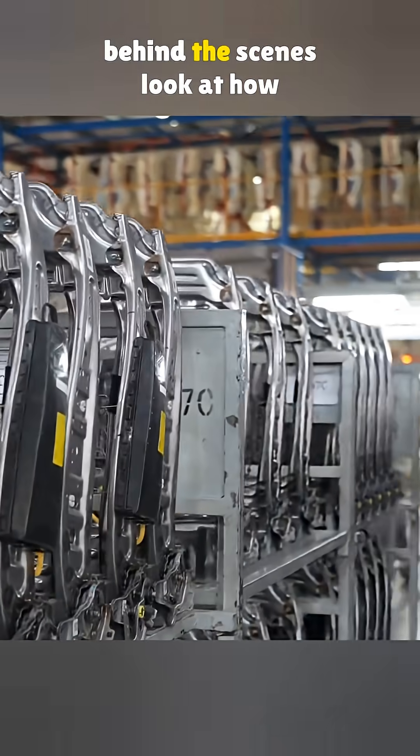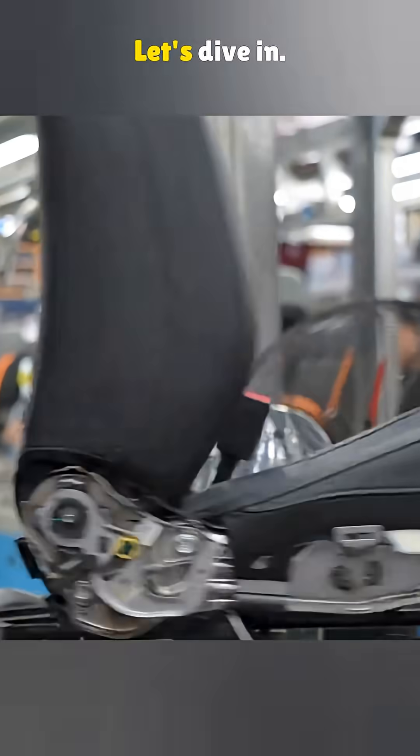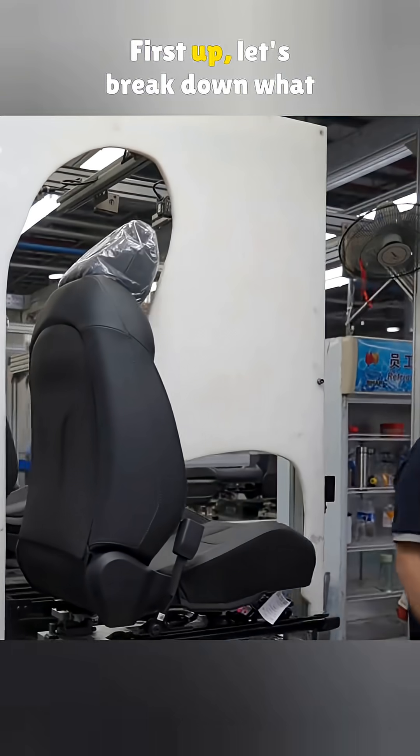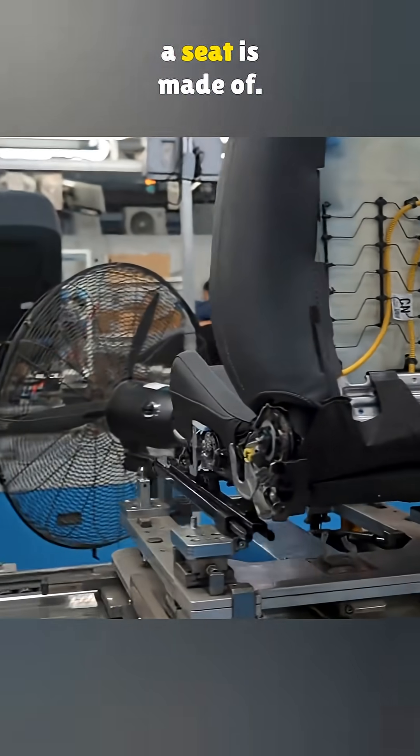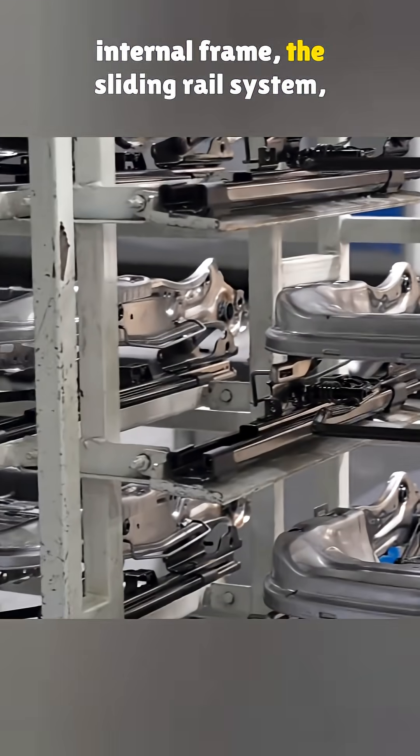Today we are getting a full behind-the-scenes look at how those car seats are made from start to finish. Let's dive in. First up, let's break down what a seat is made of. You've got the foam padding, the internal frame, the sliding rail system, the seat cover, and the headrest.